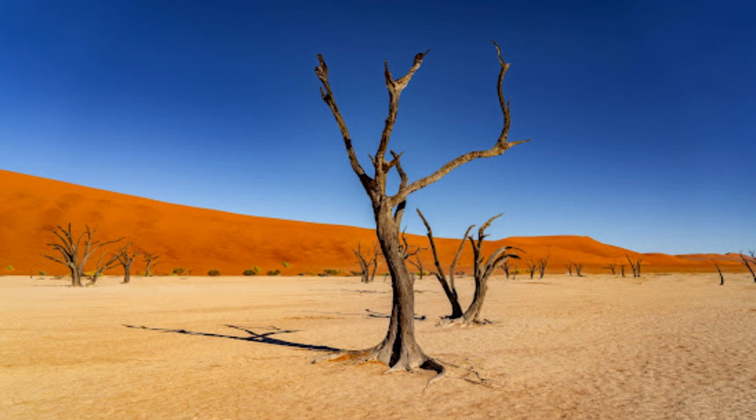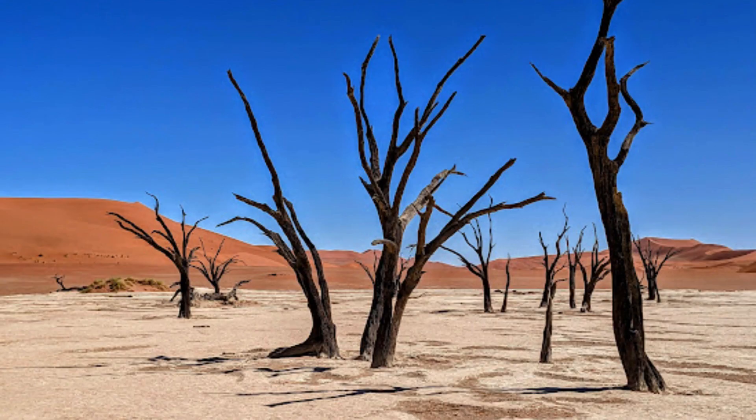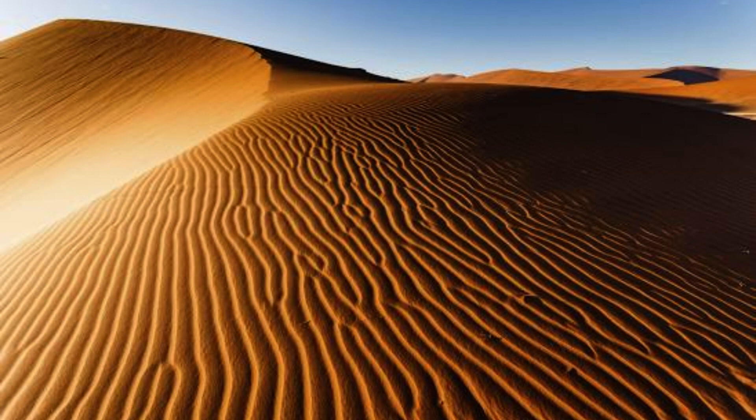It is renowned for its striking, ever-shifting dunes, which are some of the tallest in the world, with some reaching heights of over 1,000 feet (300 meters). These massive sand dunes, often tinged with a rich orange hue, create a surreal and dramatic panorama that is a photographer's dream.